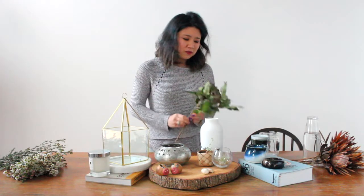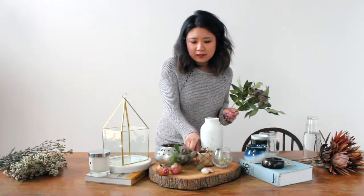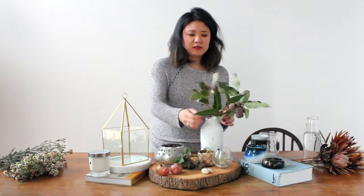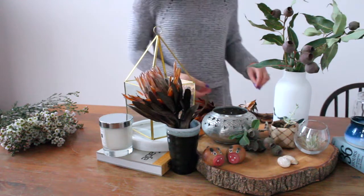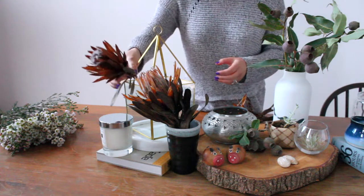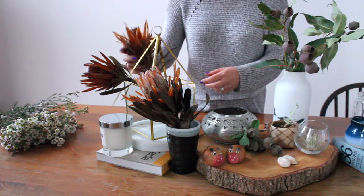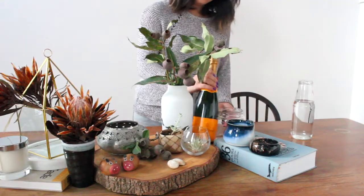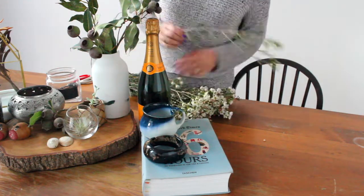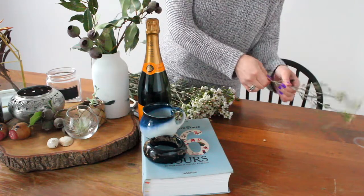This week I've got this really cool gum nut which I'm laying down to add a bit of height, then dropping in some dried proteas — a short one at the front and a couple tucked into the candle holder at the back. Adding a bottle of champagne for fun, and finally finishing off with a short vase of wax flower, stripping away those lower leaves as usual.